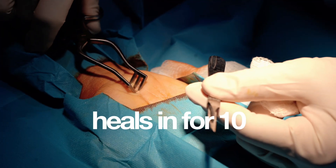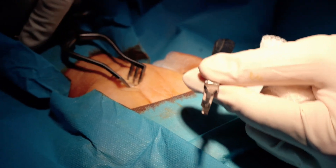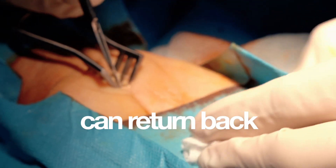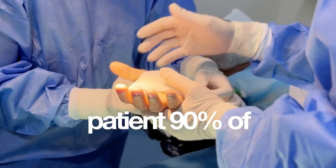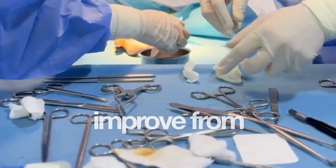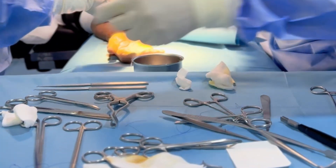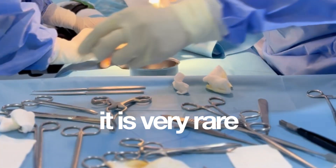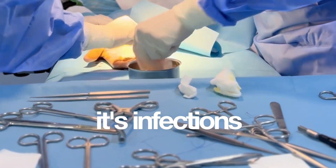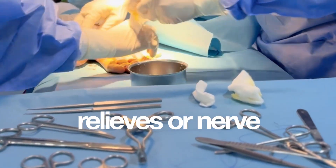The stitch heals in 10 to 14 days, and normal activity can return after two weeks. 90 percent of patients significantly improve from the pain. As for risks and complications, they are very rare — including infection, stiffness, and incomplete relief.